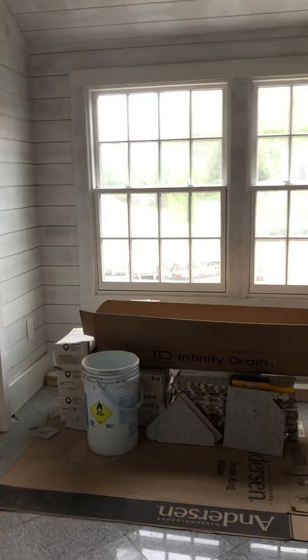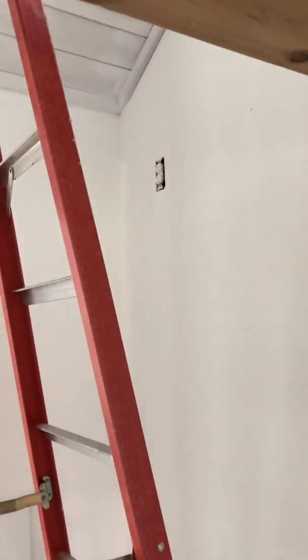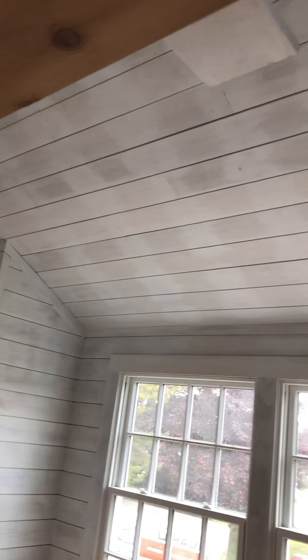There are some outlets there, no big deal, an outlet there, an outlet for the TV up there. We have the window lights that have to be hung, and I would like to do those next week if you can.